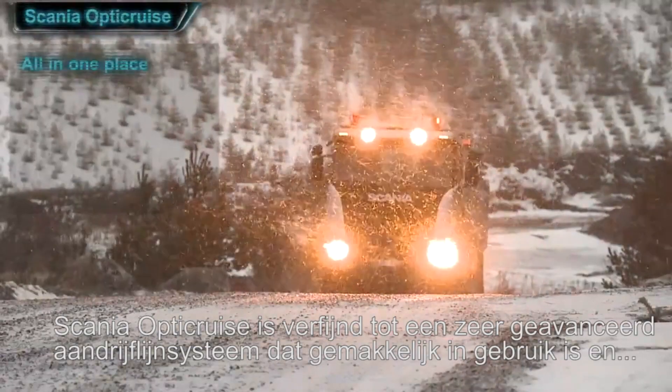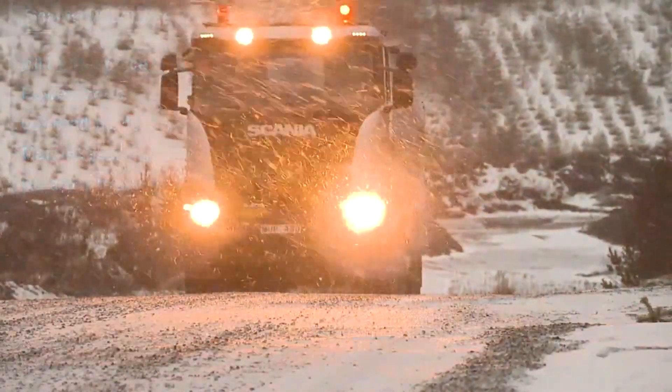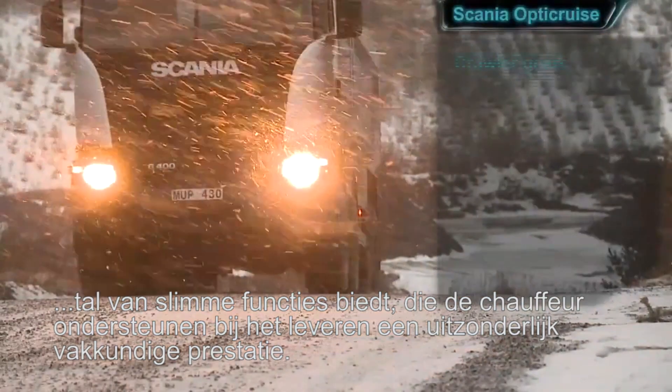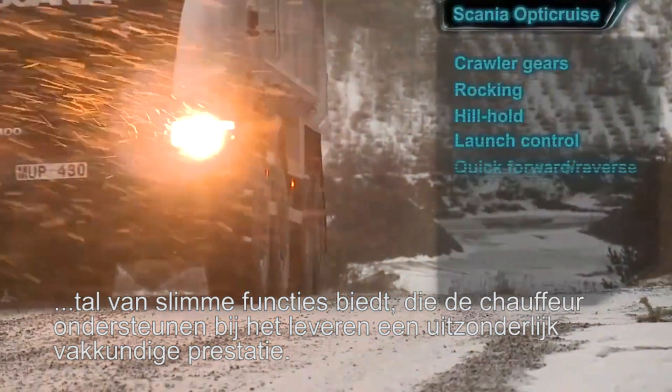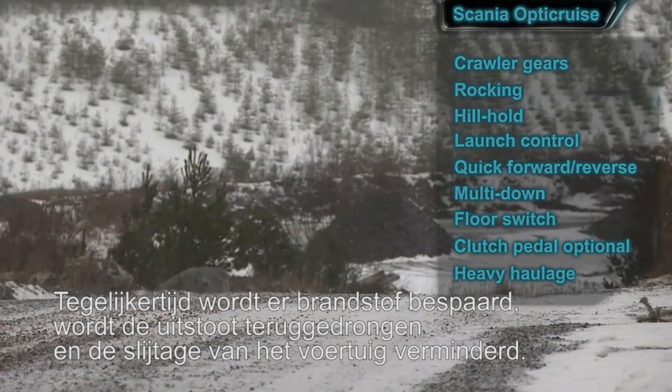Scania OptiCruise has been refined into a highly advanced, easy-to-handle powertrain management system with a host of clever features that helps the driver do an utterly professional job while saving fuel, emissions, and wear and tear on the vehicle.